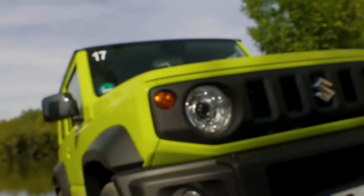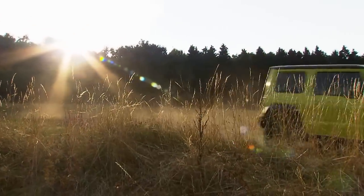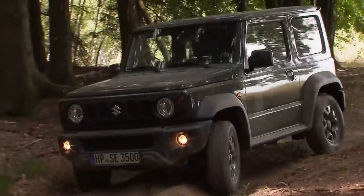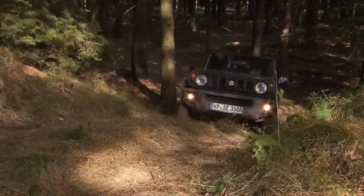Focusing solely on the Jimny's styling, however, is to miss the point of such a car. What really matters is whether this latest version has not only improved on the old model, but also retained all the rugged dependability and left-field charm that made it so popular in the first place.